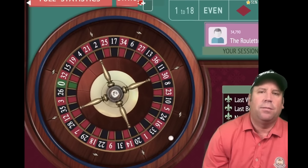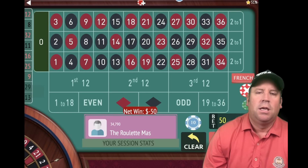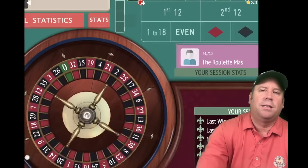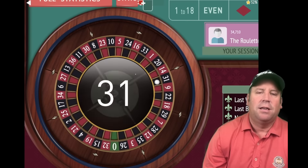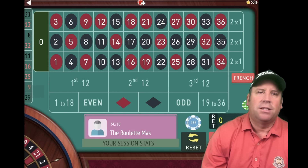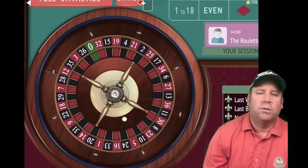Unlike normal Fibonacci, we're not going to reset when we get a win — I'll show what we do instead. That's a 12 red — a loss at $50. We add up the two previous bets again: 50 and 30, so an $80 bet on red. We're temporarily minus $60, but we have a $2,000 bankroll so we're just fine. You can also play this with a $200 bankroll and dollar units. We lost at $80, so we add 80 and 50 — that's $130 — and switch to black.